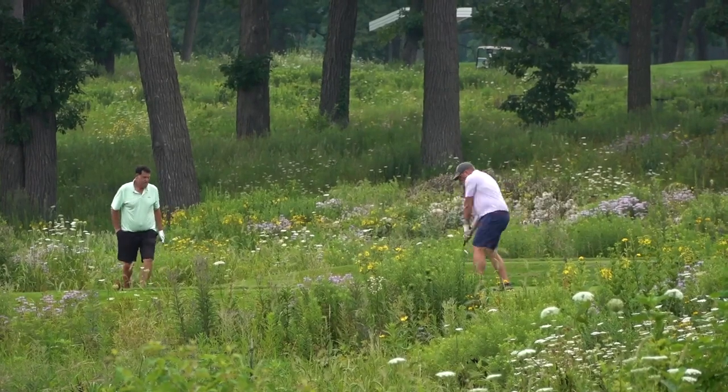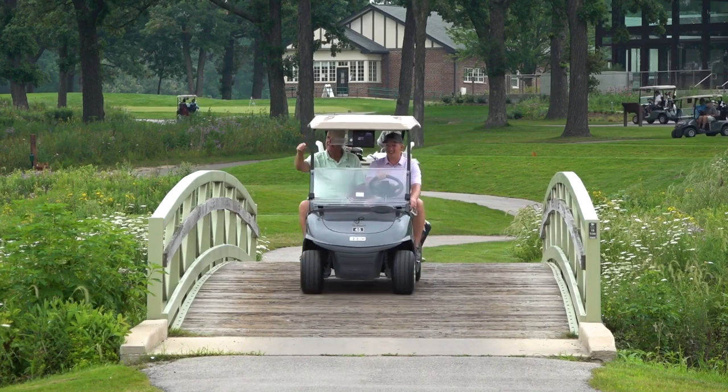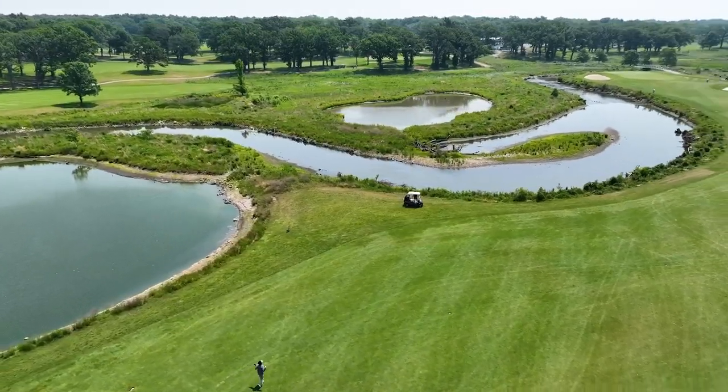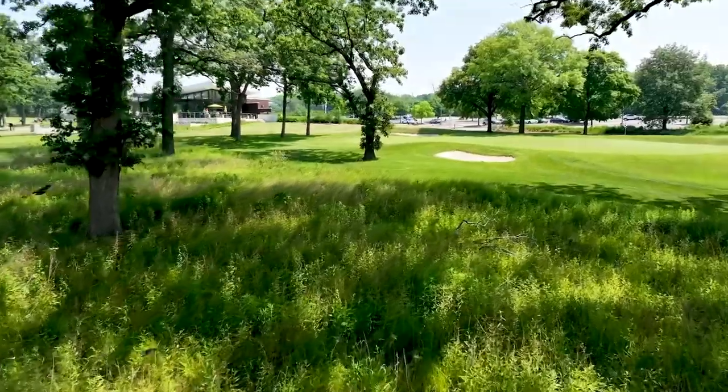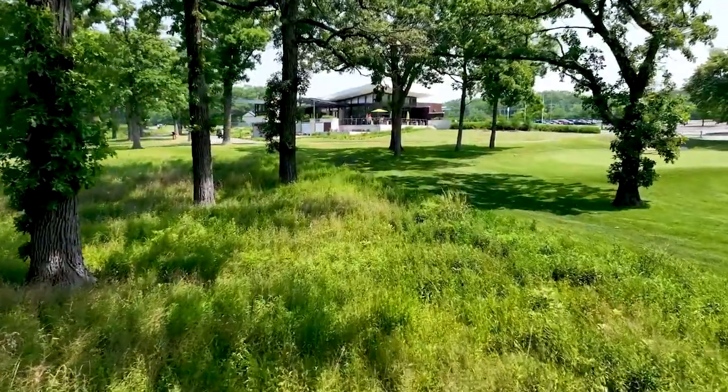A golfer normally golfing on a golf course may hit his ball into what they call the rough or maybe the weeds. We see that completely differently. We see the prairies, we see the wetlands, we see the flowers, the grasses, the oak savannas, the oak saplings coming up in those areas — and we want to preserve and promote those things.